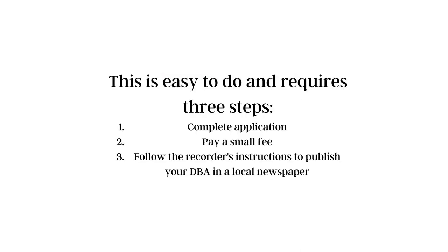This is easy to do and it requires three fairly simple steps. Number one is to complete and submit the application. Number two is to pay a small fee, which varies from county to county. Number three, in most counties, you will be required to follow the recorder's instructions to publish your DBA in a local newspaper.